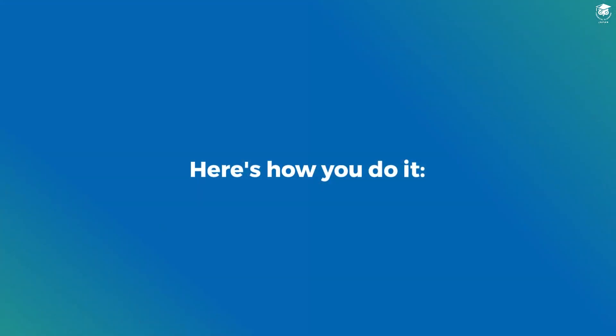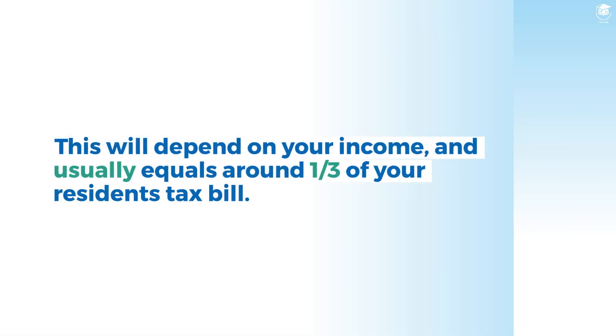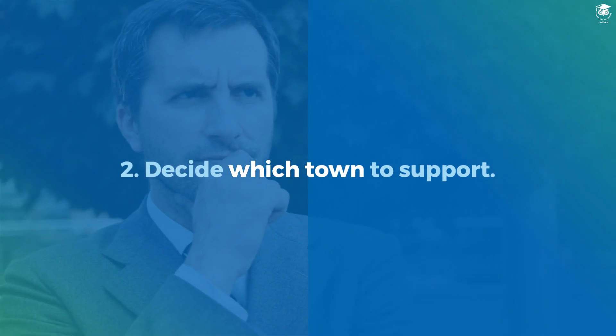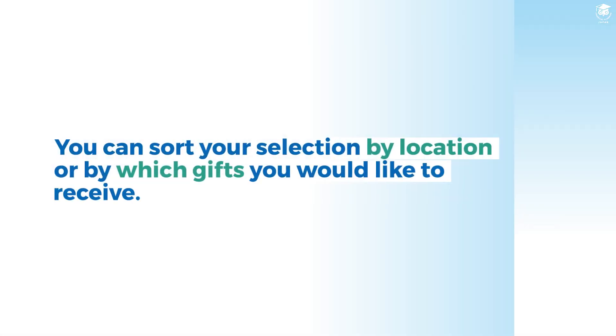Here's how you do it. Step 1: Determine how much you can donate. This will depend on your income, and usually equals around one-third of your resident's tax bill. Step 2: Decide which town to support. You can sort your selection by location or by which gifts you would like to receive.